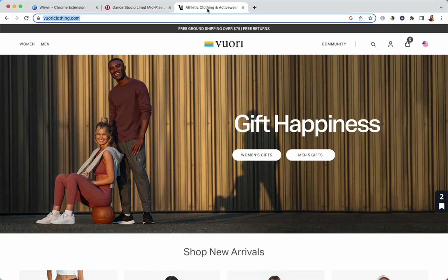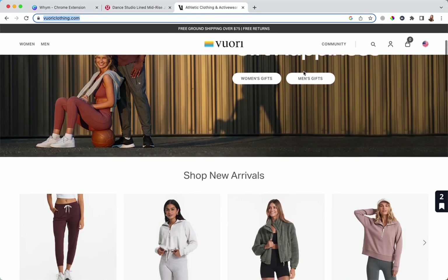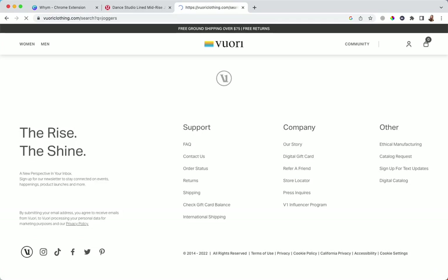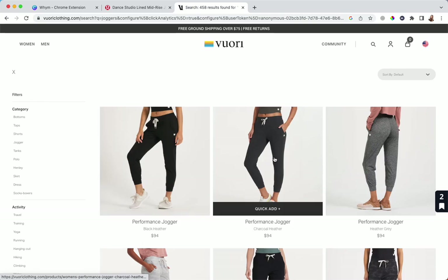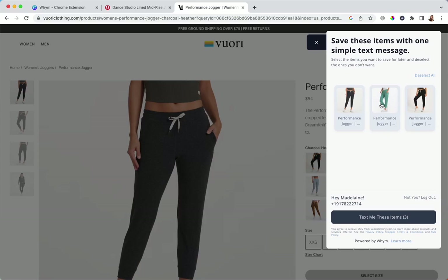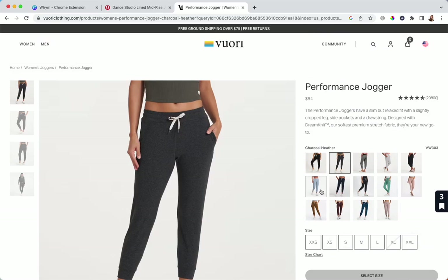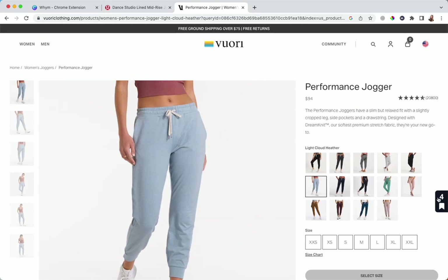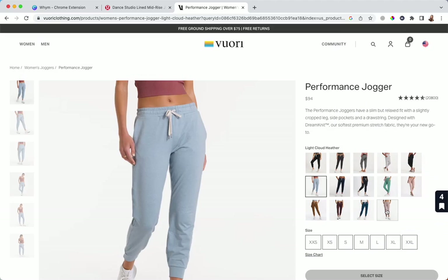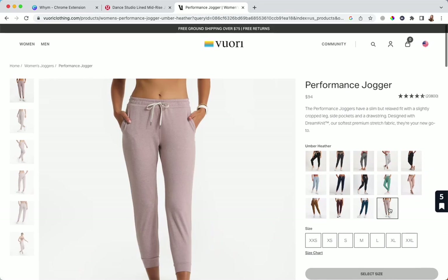Let's go to one more site — Vuori is another great brand. I'm going to go ahead and look for joggers on here as well. I've already been on this page prior, so it's going to tick up from two to three. Every single product I'm coming across gets tracked, and the great thing is it tracks different variants too — so maybe I'm not into the gray, maybe I want to spice it up and get the blue ones.